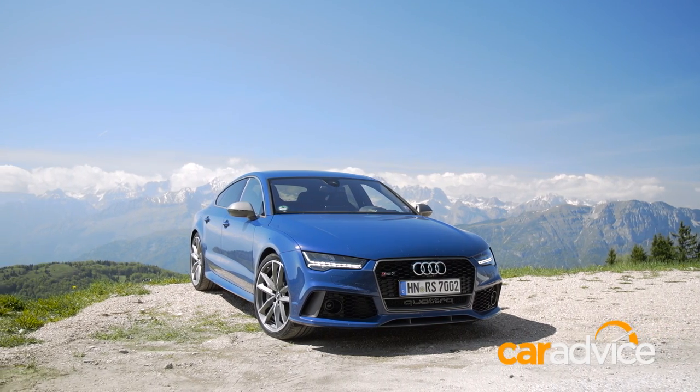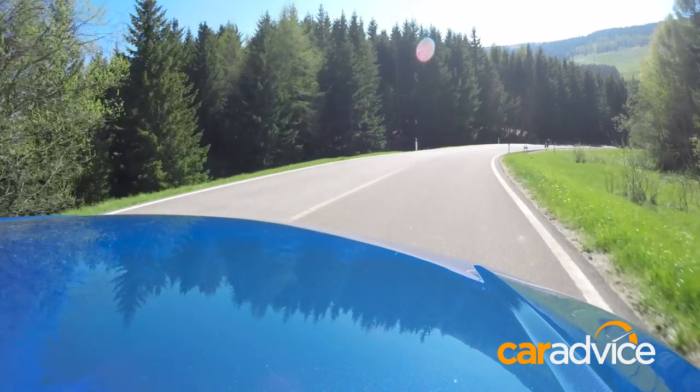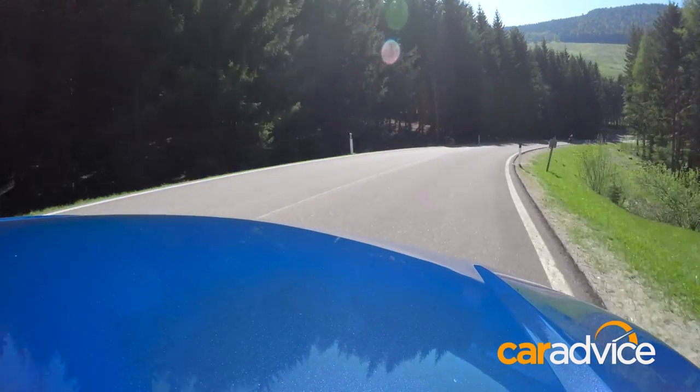With more power and more torque than the standard RS7, the Performance model takes the five-door swoopy coupe even further into supercar territory.